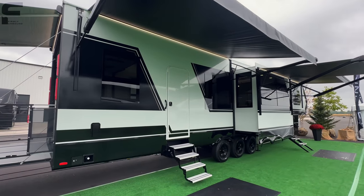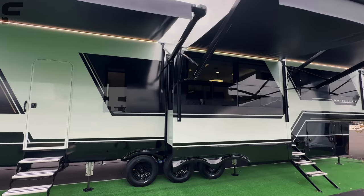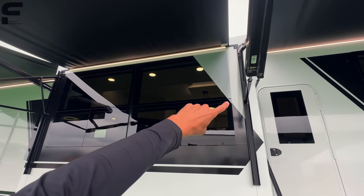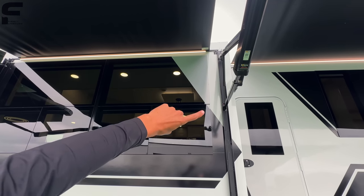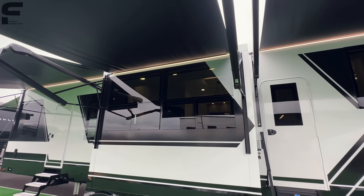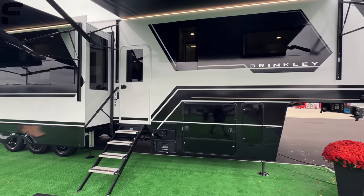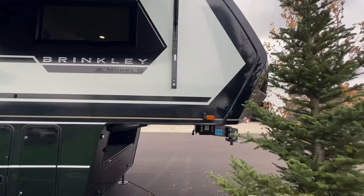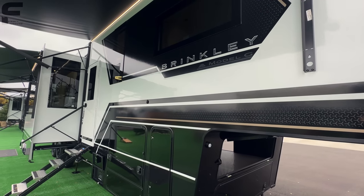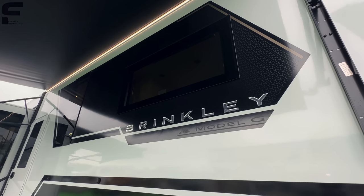Just a beautiful, elegant look on the outside. The square frameless windows that everybody has had to copy in the RV industry just look so good, with the white color integrated into the window to match the decal package. Coming to this side, you have side cameras already installed, plus a backup camera on the back. The graphics just look so good on this model.